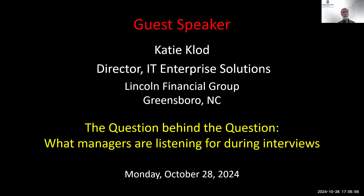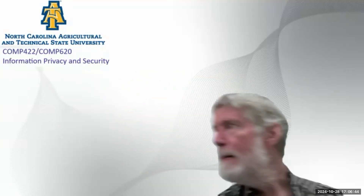Unless anybody has any questions about election security, our guest speaker is Katie Claude. She is a director of IT enterprise solutions at Lincoln Financial Group. Lincoln Financial is the people who have the building downtown with the clock and temperature display on top. She's going to talk to you about interviewing.